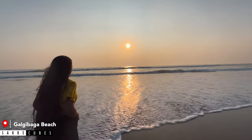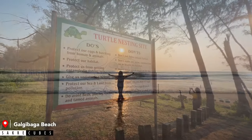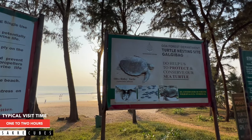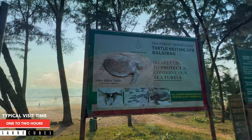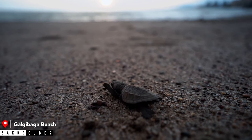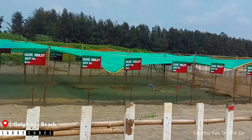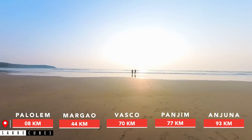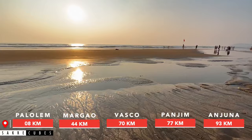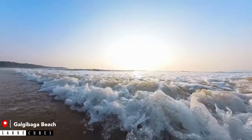Galgibaga Beach is probably the cleanest beach you will find in entire Goa. In fact, it is a very special beach because it is a nesting ground of sea turtles — that's why it is popularly known as Turtle Beach by the locals. These sea turtles are called Olive Ridley Turtles and they come here to lay their eggs. The government has taken all measures to protect the nesting grounds, which is why you won't find any commercial activities on this beach — no shacks, no vehicles, and no fishing.